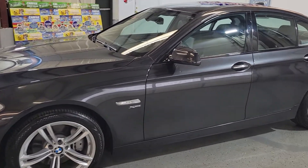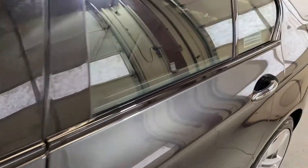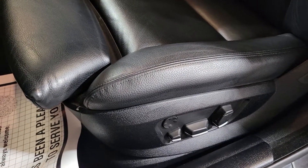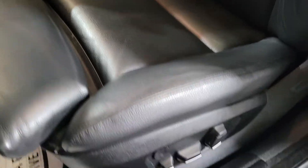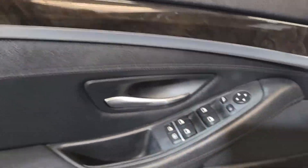Very clean body, very nice interior as well. It's kind of a deep blue, gray color. Inside it's got a sport package with a black interior, it's leather, as you can see, memory power seats, a nice wood trim on the doors, power windows, power locks.